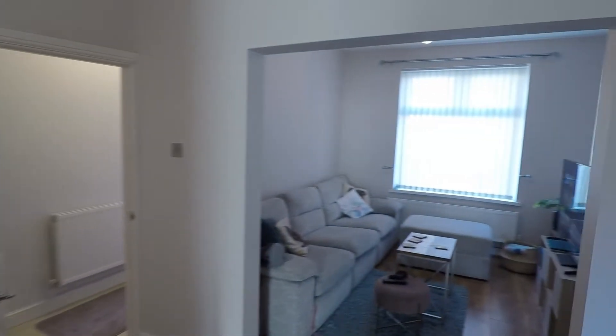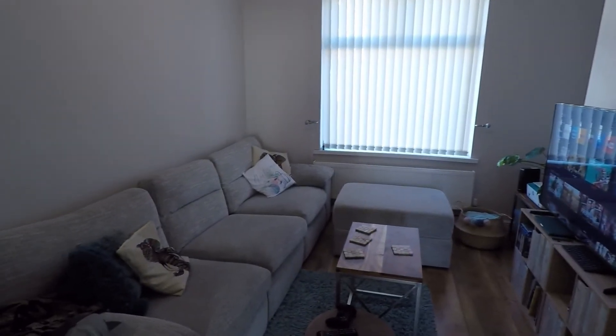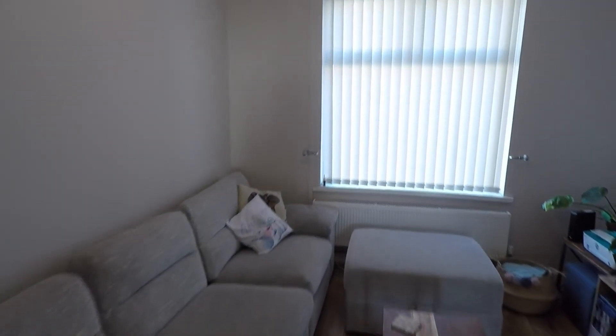To the right is an opening into the lounge. Again, a good size space with plenty of space for all your furniture.